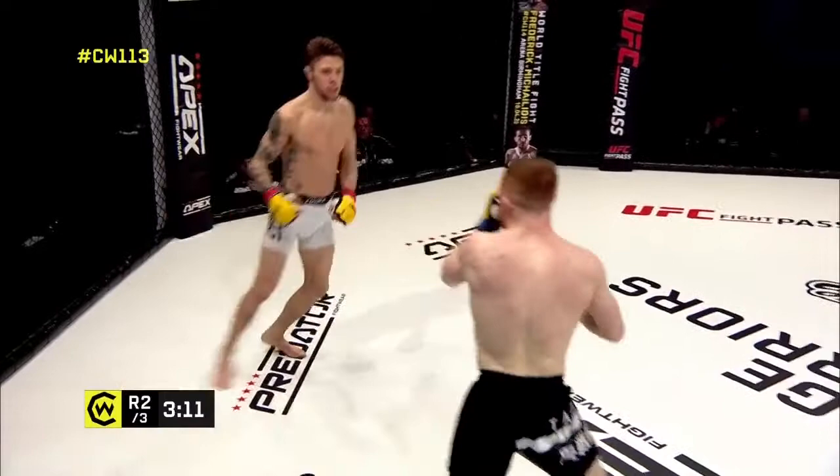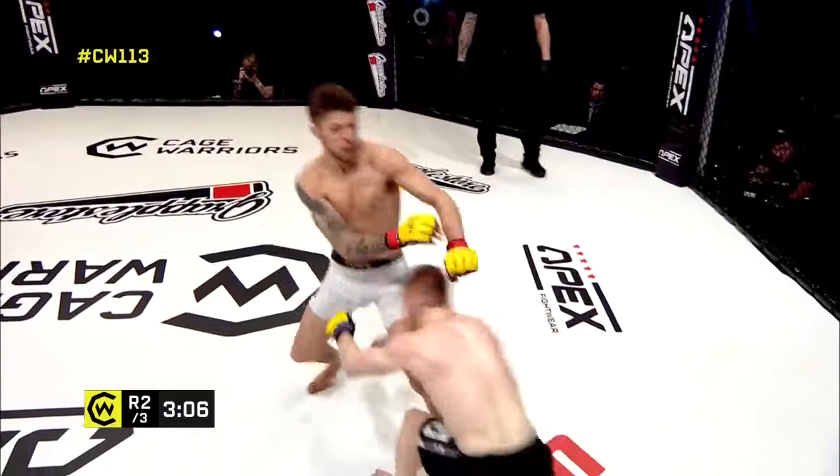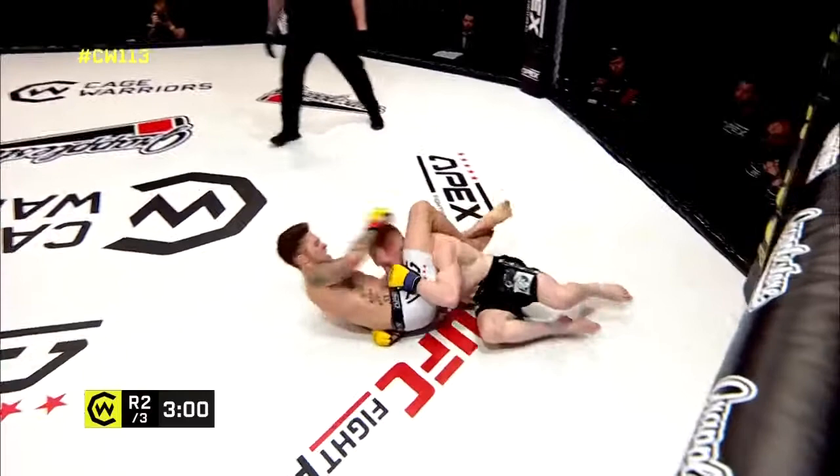O'Gorman very composed, very controlled. A lot of the time when you feel like you've got the opponent on the run you charge in, but he's keeping him at length. Guillotine attempt — oh, a flying triangle attempt, and he's got it locked off!